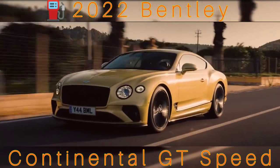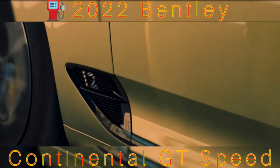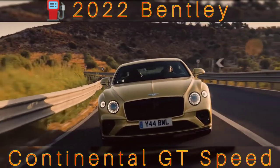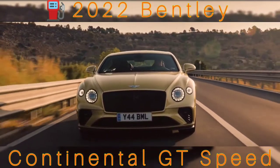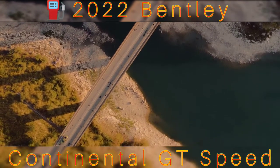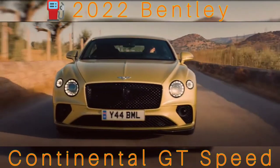The new Continental GT Speed aims to change that. Aside from being the fastest Continental GT in the range, as its name suggests, with the most powerful version of the W12 engine, it also aims to be the most appealing to keen drivers. It's just as luxurious and opulent as the rest of the Conti range, but aims to be more agile and exciting. To that end, it has what the company describes as the most advanced chassis any Bentley has ever had.